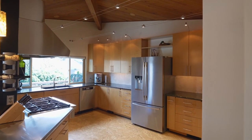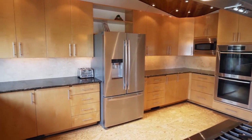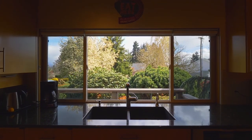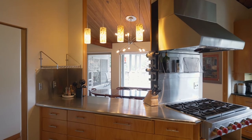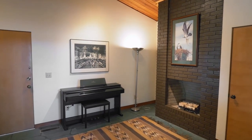The chef's kitchen is well-appointed with stainless appliances, a six-burner gas stove, Miele double ovens, and peaceful views. Enjoy the koi pond while relaxing by one of the three fireplaces.